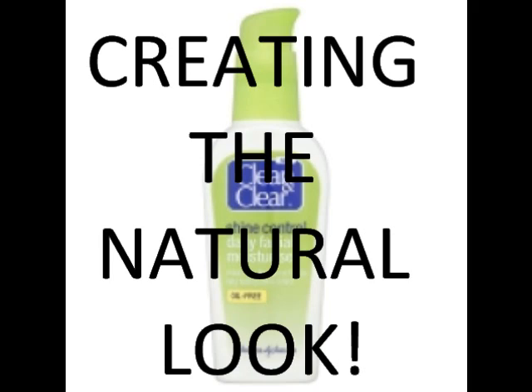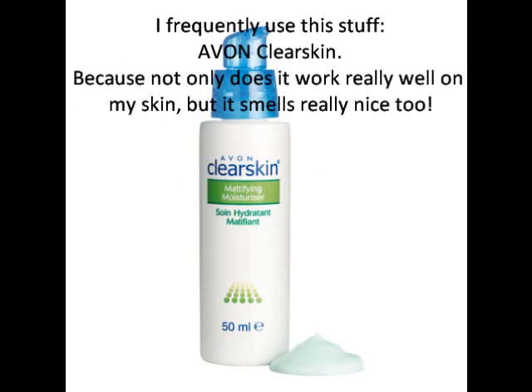Some women can get away with just using moisturizer, a hint of subtle blush and a pale lip tint, while others really do need foundation. Whether a complexion has fine lines or wrinkles and whether it is very dry or oily makes a difference too.